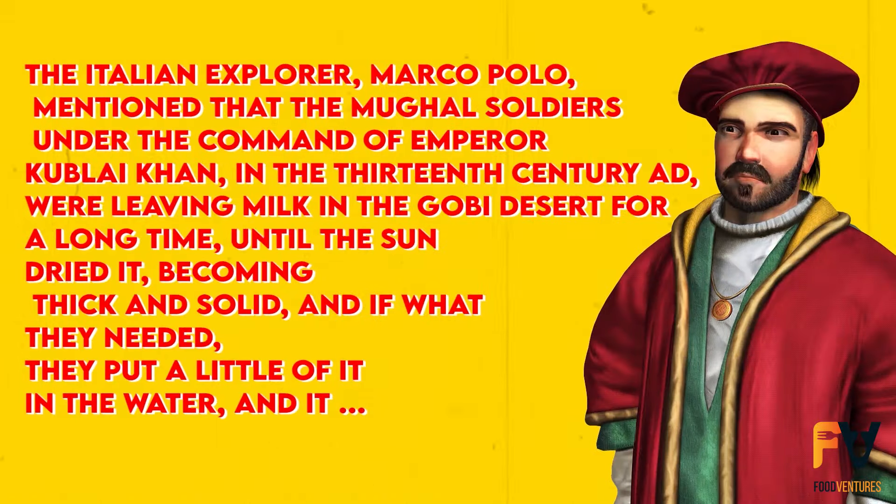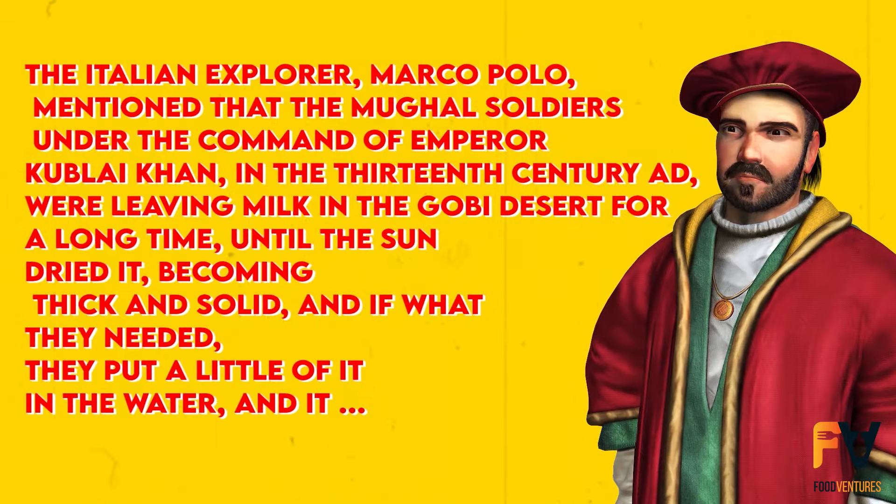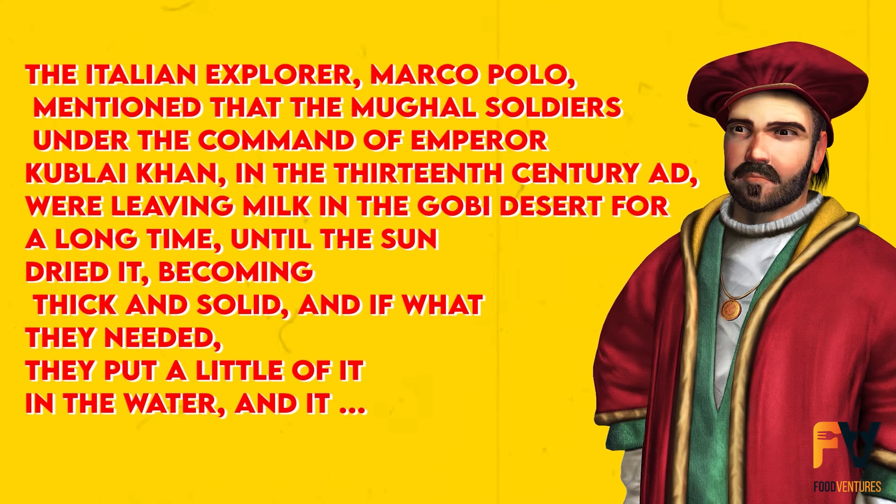The idea of drying milk isn't new. Back in the 13th century, Marco Polo talked about how Kublai Khan's soldiers would take sun-dried milk with them on long journeys.